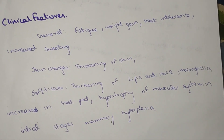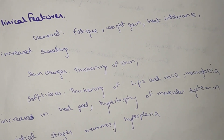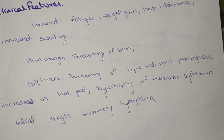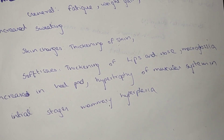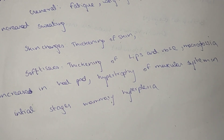Clinical features include: fatigue and weight gain, heat intolerance, increased sweating, skin changes including thickening of skin and soft tissue, thickening of lips and nose, macroglossia, increased heel pad, hypertrophy of the muscular system in initial stages, and mammary hyperplasia.